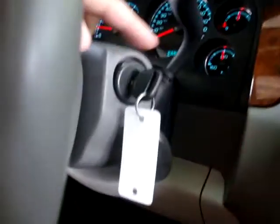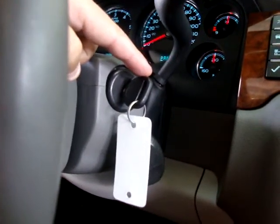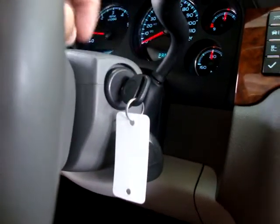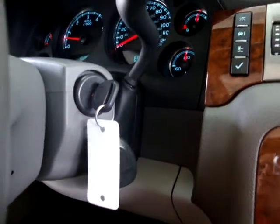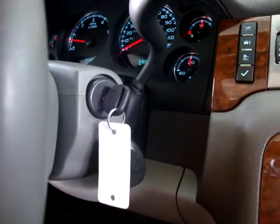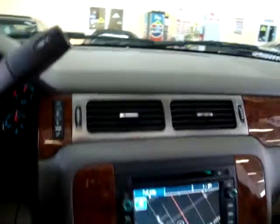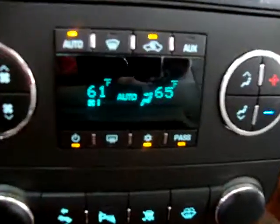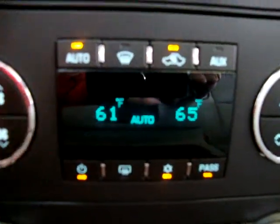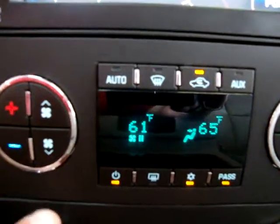Another neat OnStar feature: if you lock your keys inside the car, you call the 1-800 number provided by OnStar, give them your credentials to identify you, and they can send an immediate signal to your car to unlock it. That saves you time and money versus calling a locksmith. Now let's get the AC going — the driver's side is set at 61 degrees and the passenger side is 65, so we've got dual climate control.